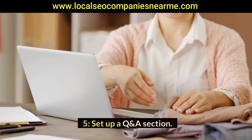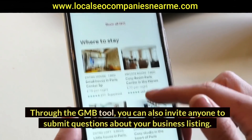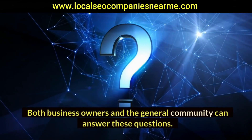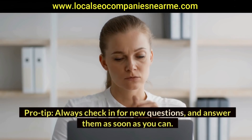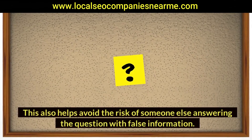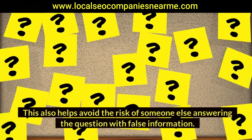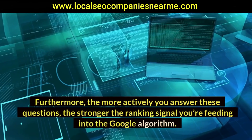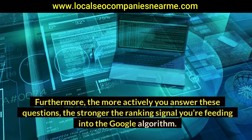Five: set up a Q&A section. Through the GMB tool you can invite anyone to submit questions about your business listing. Both business owners and the general community can answer these questions. Pro tip: always check in for new questions and answer them as soon as you can. This also helps avoid the risk of someone else answering with false information. Furthermore, the more actively you answer these questions, the stronger the ranking signal you're feeding into the Google algorithm.